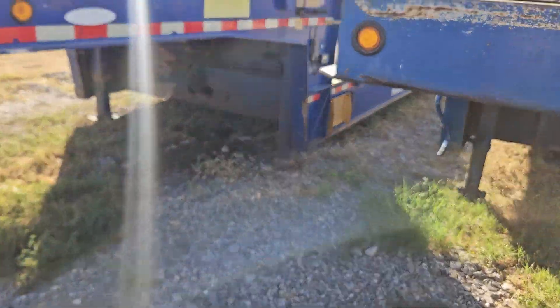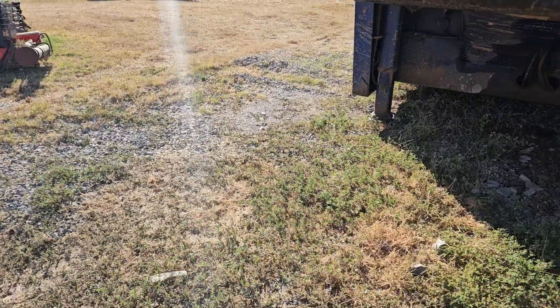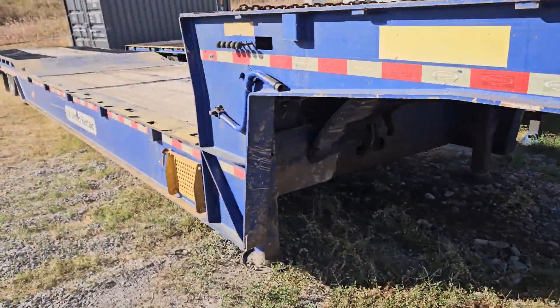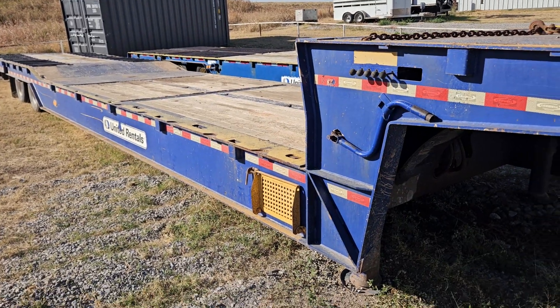We actually have two of these trailers. This one's got a little step. I don't have it online yet. It's a lead well. It's a hydraulic dovetail, but it's got that step down.